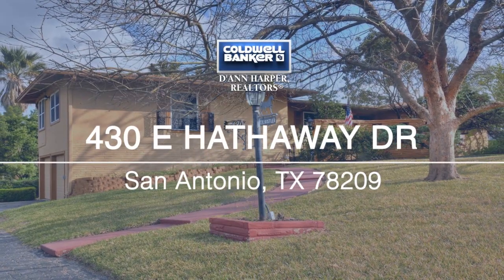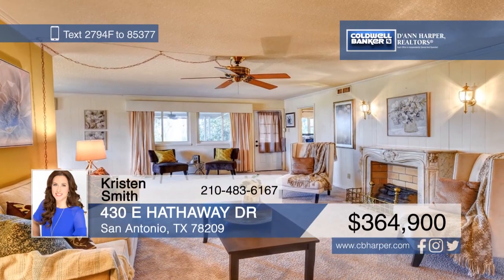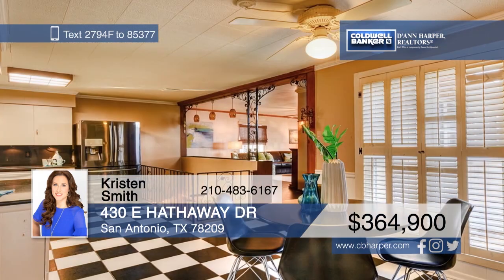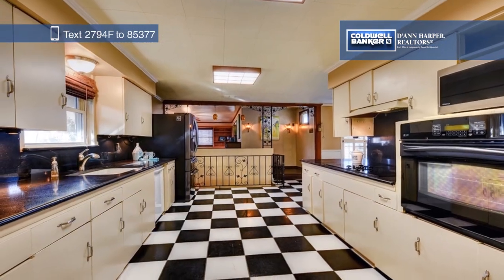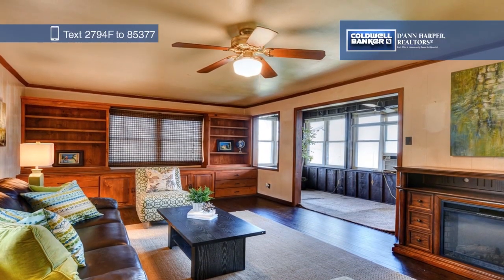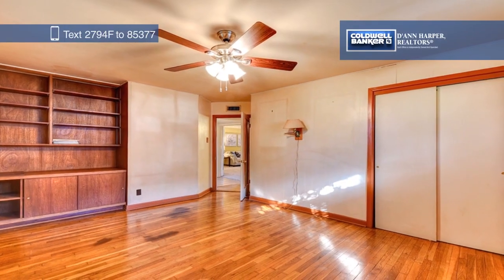This stunning mid-century modern home is nestled in the highly sought-after community of Bell Mead. Inside, you'll find two large living areas and a kitchen with original checkered tile and updated appliances. Spend summers outside on your oversized covered patio that overlooks the swimming pool and lush foliage. Kristen Smith would love to show you everything this home has to offer, so give her a call today.